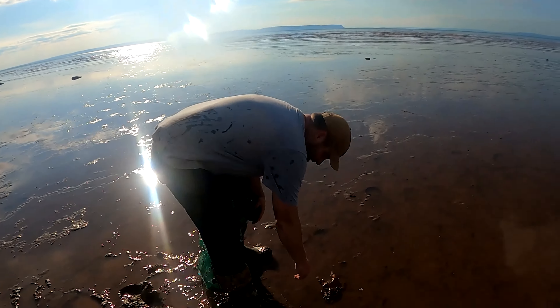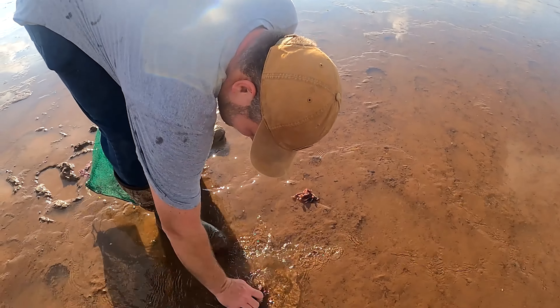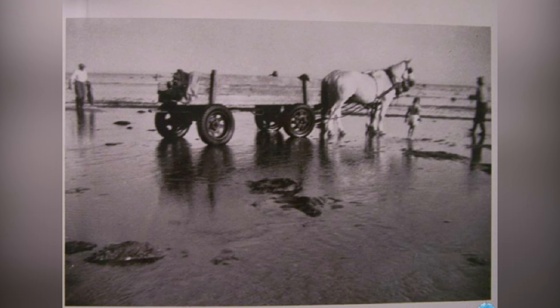There'll be a run with a high spot, and in that run is usually where the dulse all grows. My family used to do it, and of course I acquired a taste for it. The whole community would go out — every 30 or 40 people would go out and pick it and dry it.